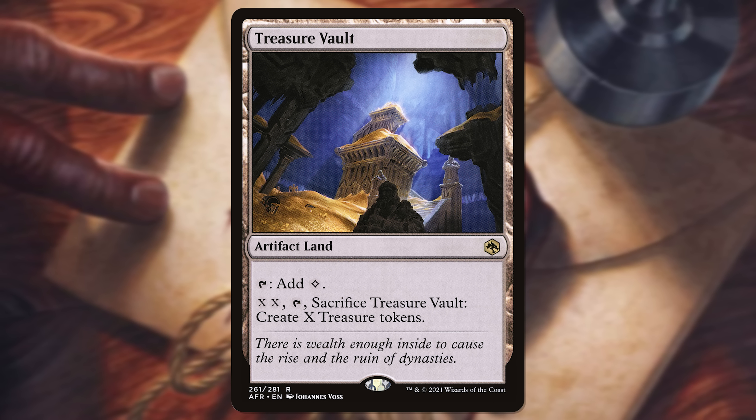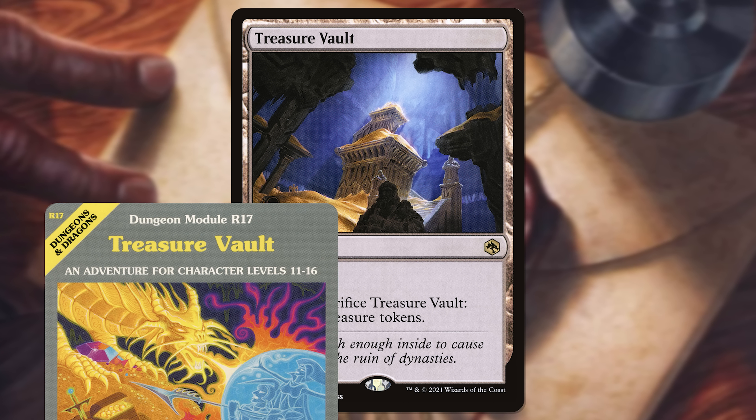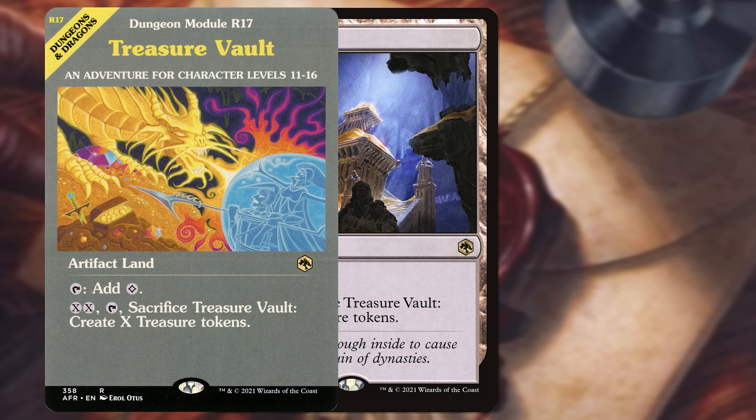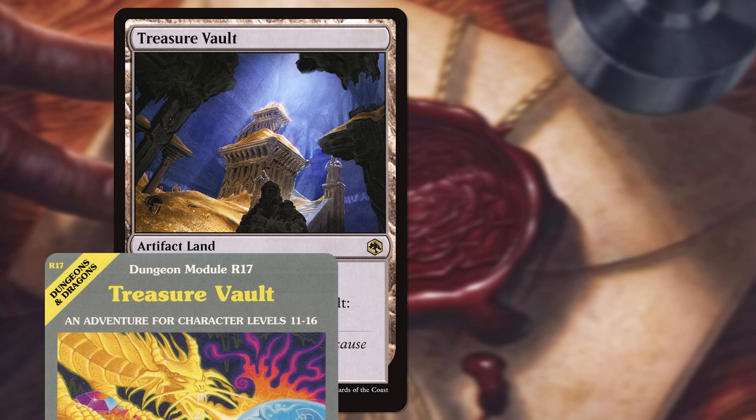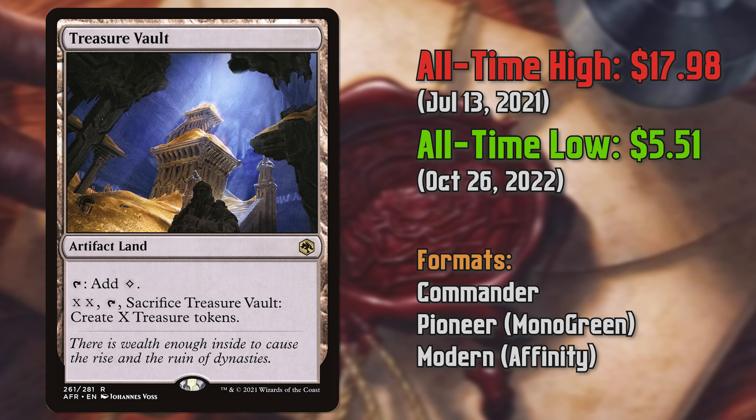First up, we're going to talk about a card called Treasure Vault. Treasure Vault came out in Adventures in the Forgotten Realms, and we also got the dungeon module version if you are interested in that artistic expression of the card. Treasure Vault is an artifact land — it can go in any deck.